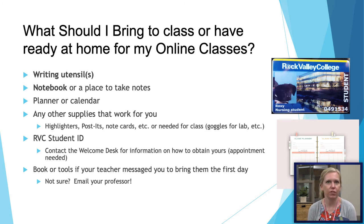As you're getting ready for your first day, whether you're at home or coming to campus, make sure you have at least a notebook and something to write with for taking notes, or a laptop to type your notes on, some way of managing your time, a planner, a calendar, and any other supplies you may find useful. If you'd like to get your RVC student ID, you can contact the Welcome Desk. If there's anything else you're not sure of, reach out to your instructor.